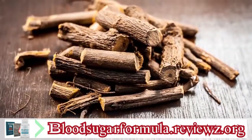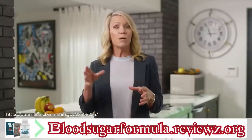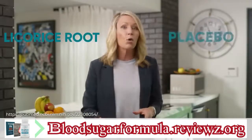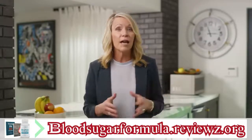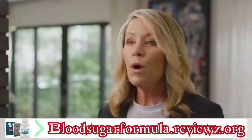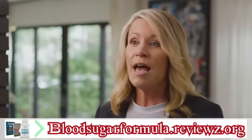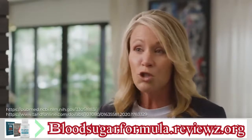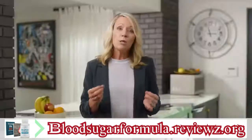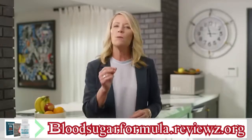Licorice root is a very powerful herb, and one of its superpowers is fighting liver fat. Researchers gave 66 people with liver fat either licorice root or a placebo every day for two months, then tested liver health at the beginning and end of the study. The people taking licorice root had a dramatic improvement in their liver health — their livers became lean and healthy. So licorice root not only helps put an end to blood sugar worries by triggering AMPK, it also helps to melt liver fat so you can enjoy sharp thinking, balanced hormones, and so much more.